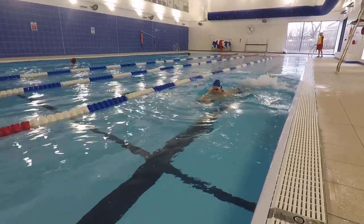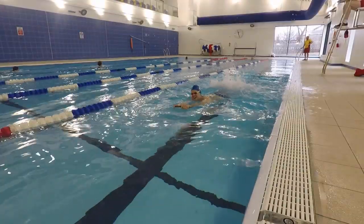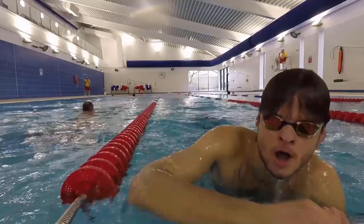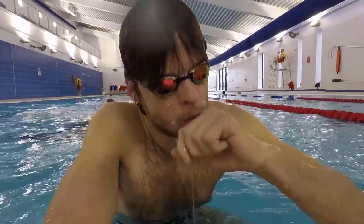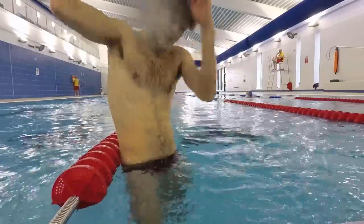Do you feel like this when you try to kick across the pool, or do you feel like this when you're trying to catch your breath in swimming? Don't worry, you're not alone. A lot of people feel that way. So let's try to get comfortable.